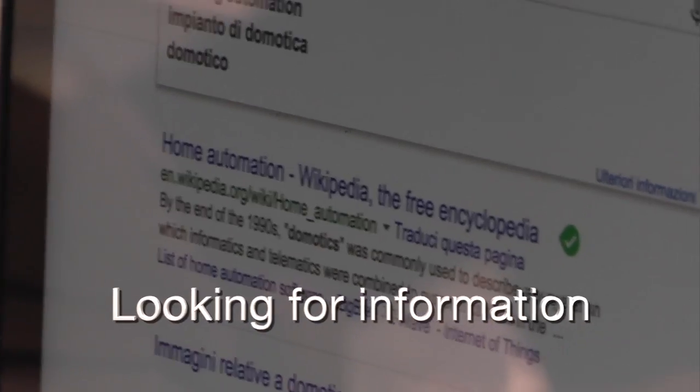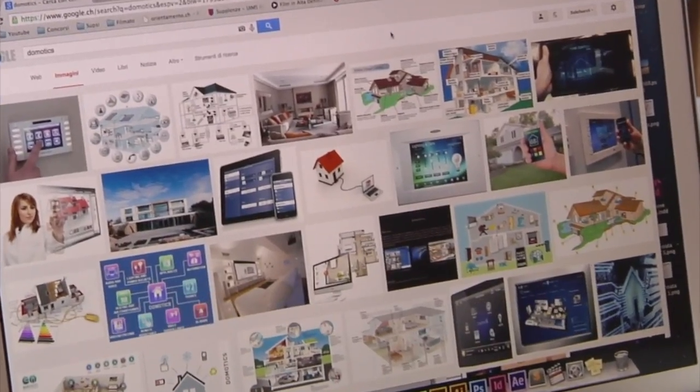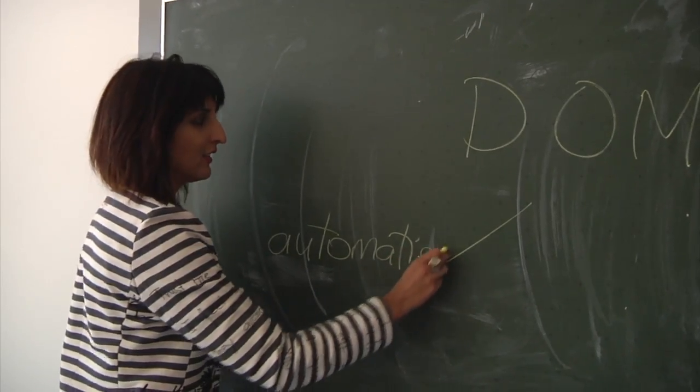Offer a definition or start with some key words. Automation. Increased security. Intelligence system.